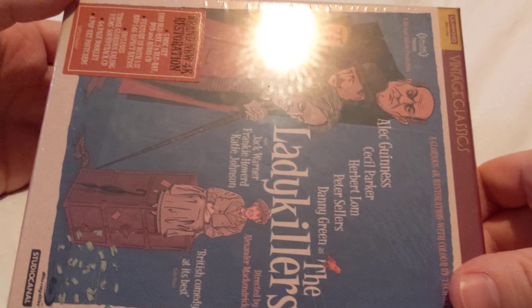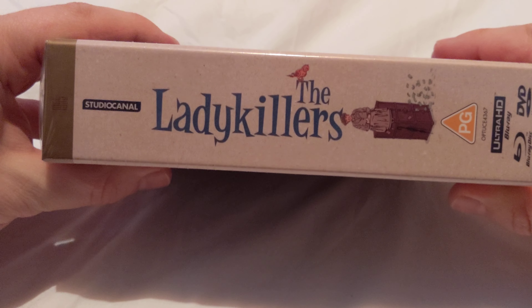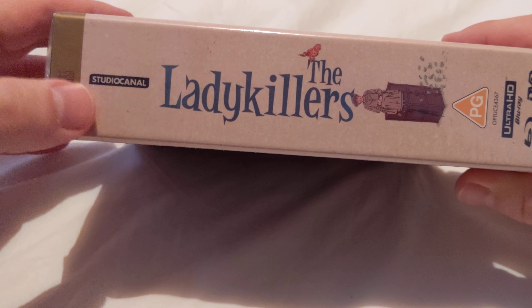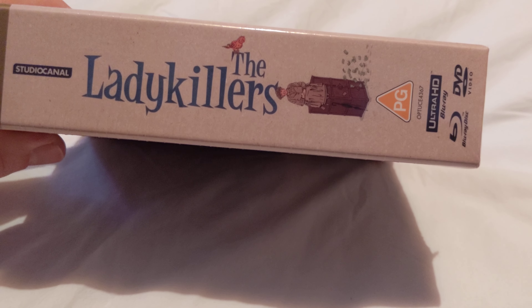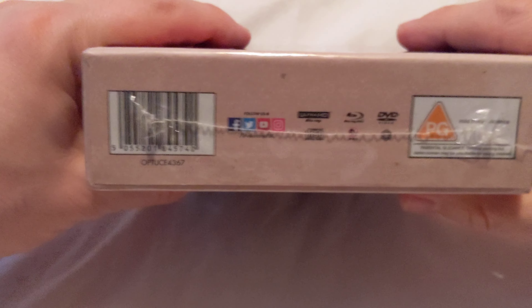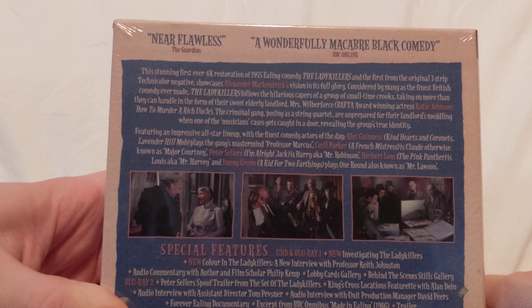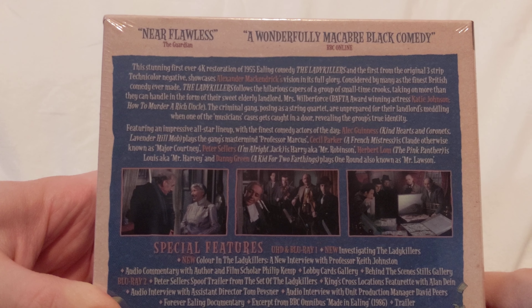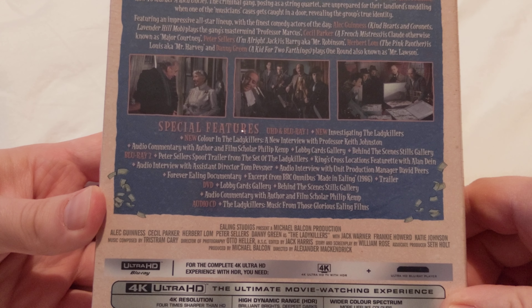I can't get this all into frame, but this is what the top looks like and the sides. So this is what it looks like on store shelves. It's got the dates up there - 1955. It is a PG because it contains mild threat and violence. And on the back, please pause if you want to read any of this, because it's got an absolutely stellar cast and lots of special features.